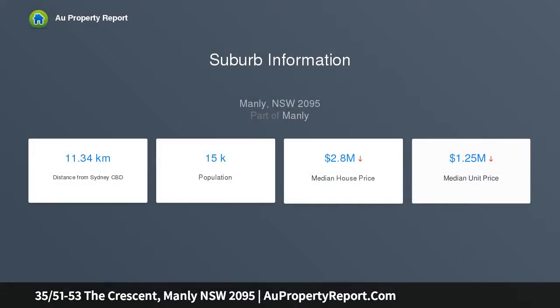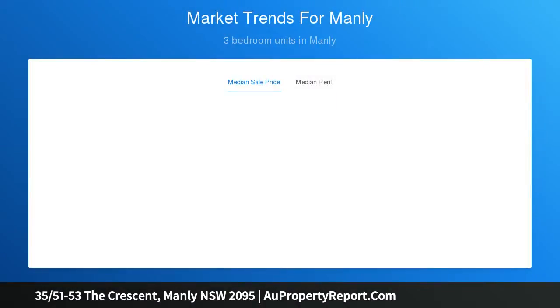Boasting an exceptionally spacious light-filled layout and an oversized harbourside balcony, it is set within the resort-like grounds of the exclusive building, with direct access to Harbourfront Reserve and Delwood Beach. This apartment is a short stroll from Manly's beaches, walks, and eateries.